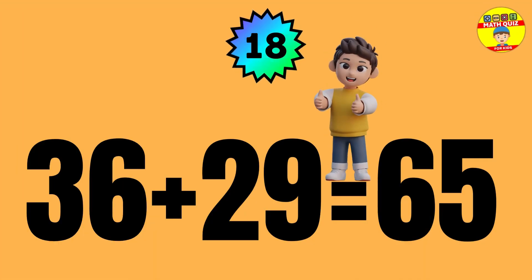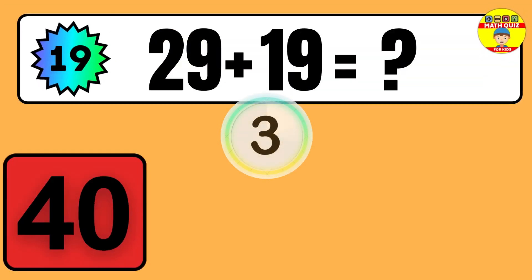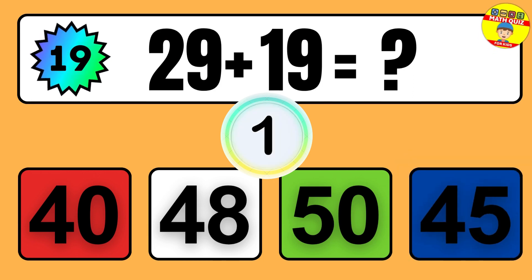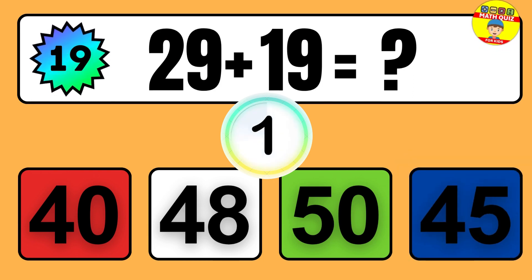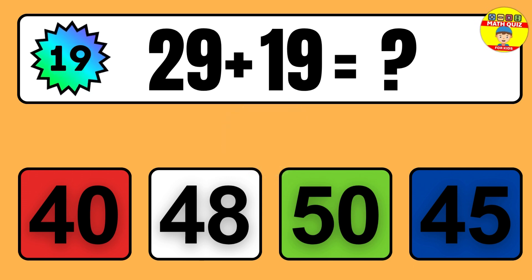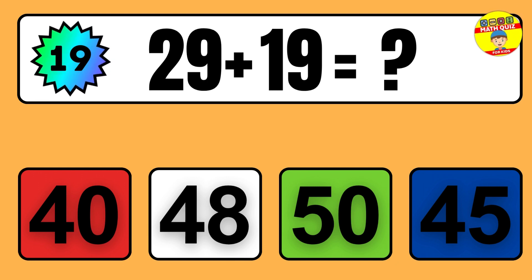Question: 36 plus 29 equals what? So the answer is 36 plus 29 equals 65.